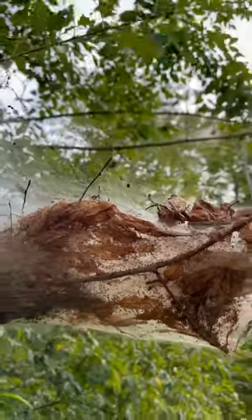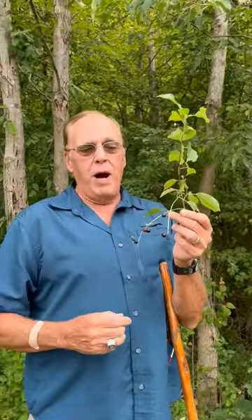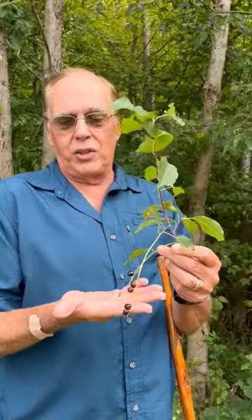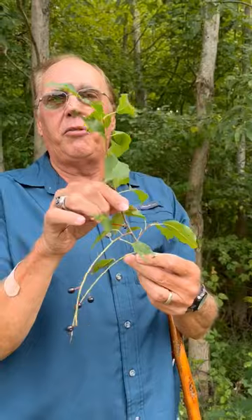They will mature and hatch, and they can defoliate the entire tree. Generally, the fall webworm is found in the cherry tree — you can see these little cherries that we have, and that is generally where you find the fall webworm.